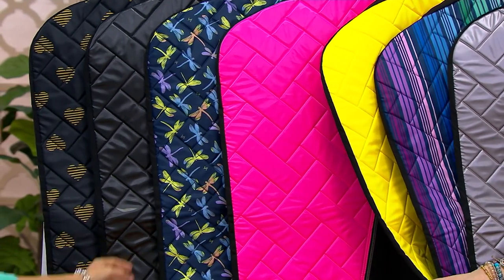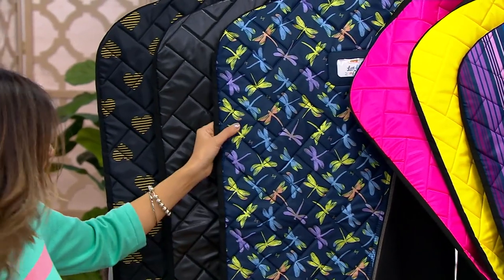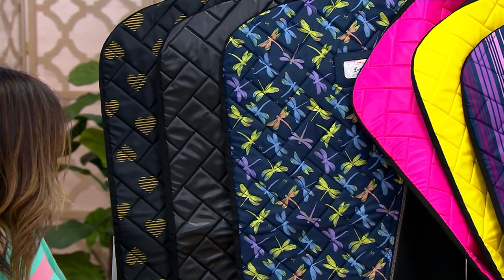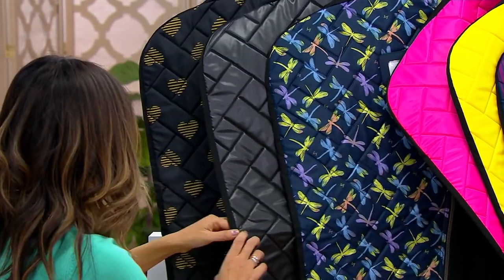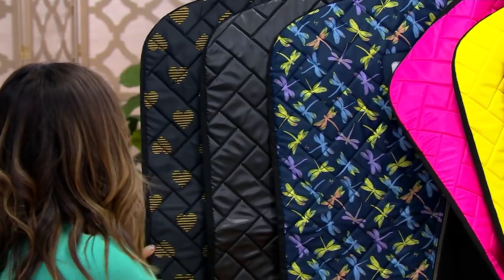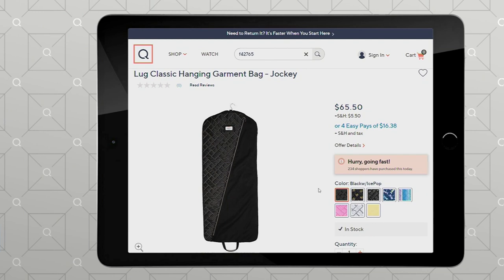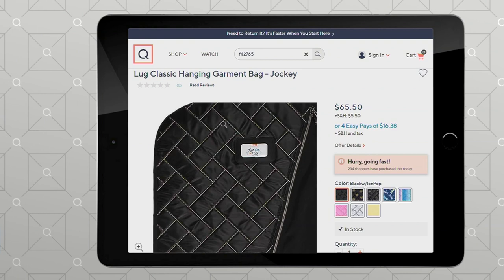And then we have the dragonfly — so if you're picking up that blue bag, that's the liner for it, if you're picking up the blue TSV. Next to that, we have the metallic black — gorgeous, just elegant. And then hearts gold, which I love too. On dot com we also have the black ice pop to match your new purse, and that one's got that multicolor contrast stitching on it.